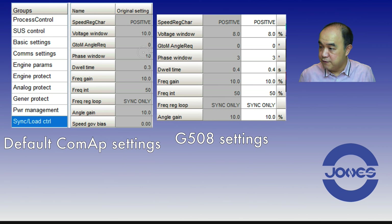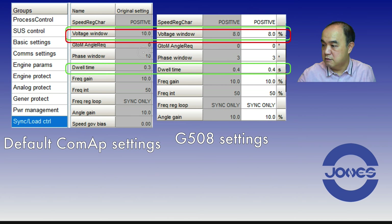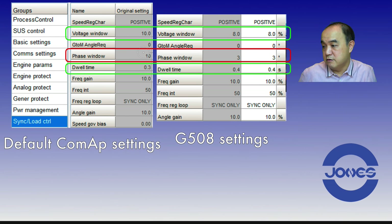If you look at the default ComAp settings on the left-hand side, the voltage window by default is 10%, and the dwell time is 0.3 seconds. The phase window from ComAp's default is set at 10 degrees, which is quite a bit wider than the 3 degrees the genset was set to at the factory.